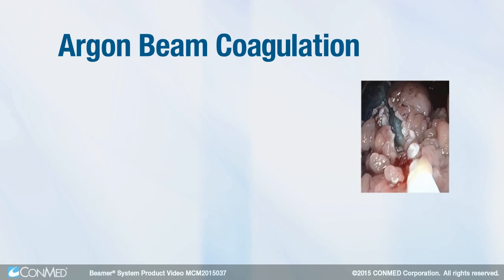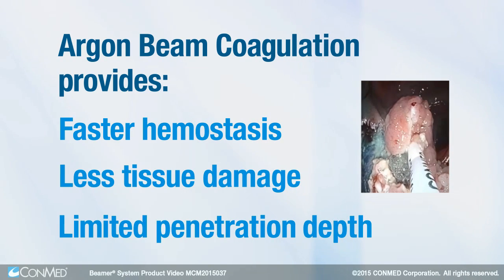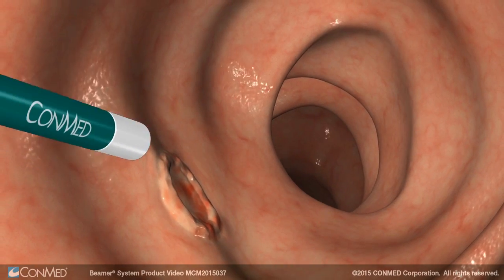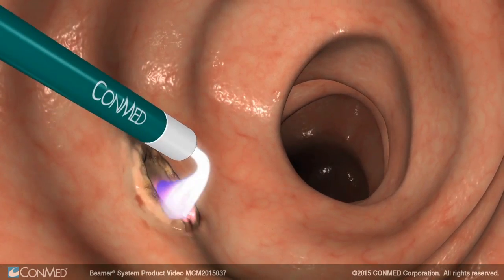Argon Beam Coagulation provides faster hemostasis, less tissue damage, and limited penetration depth compared to conventional coagulation technologies. The Argon Probe provides a long beam while the ceramic tip dramatically reduces tissue sticking.